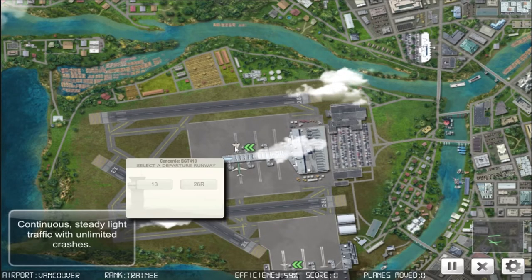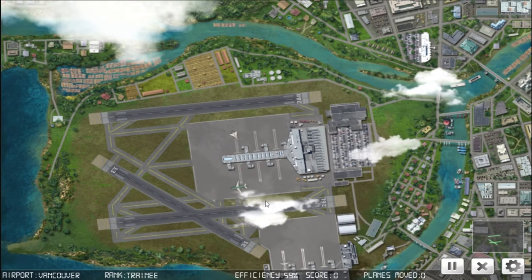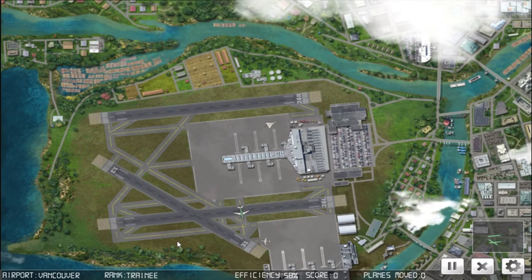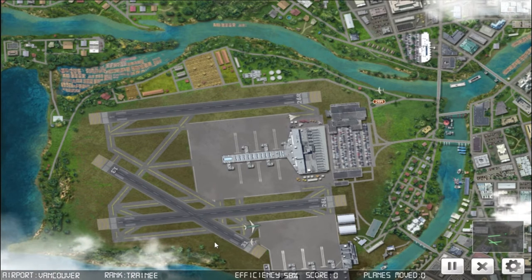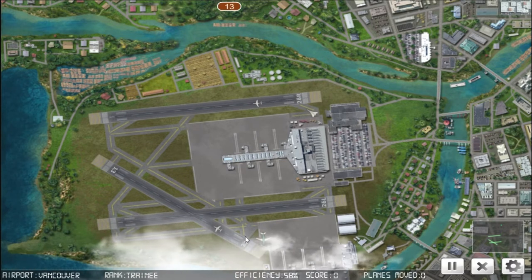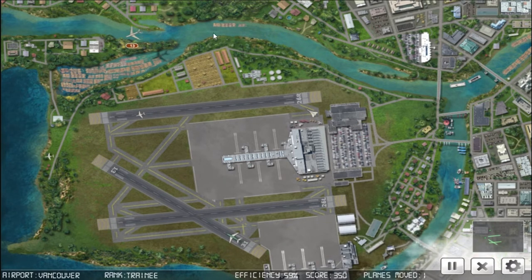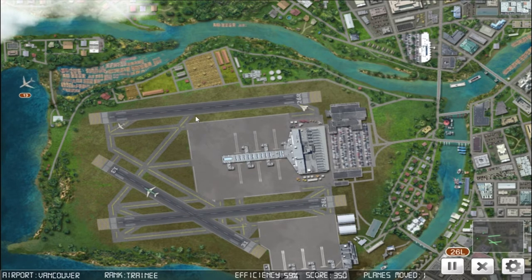Big Jet 154 on the pushback. Big Jet 410 on the pushback. Starburst 199 on the pushback. Big Jet 154, cross runway 26 left. Starburst 199, cleared for takeoff runway 31. Big Jet 154, cleared for takeoff runway 31. Big Jet 410, cleared for takeoff runway 26 right.